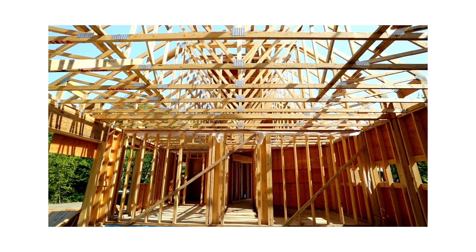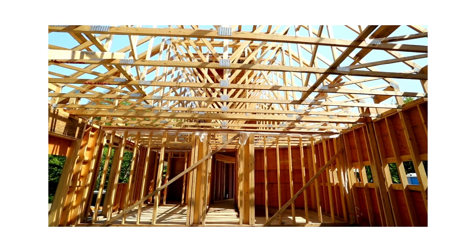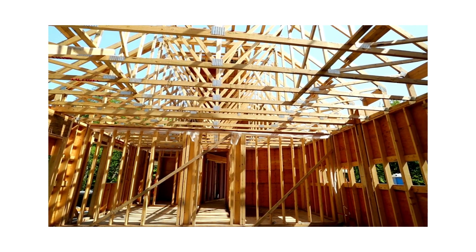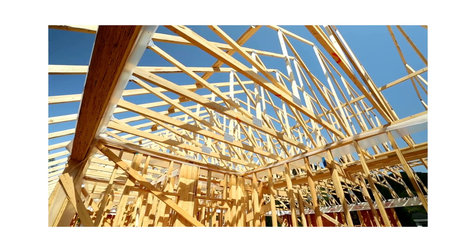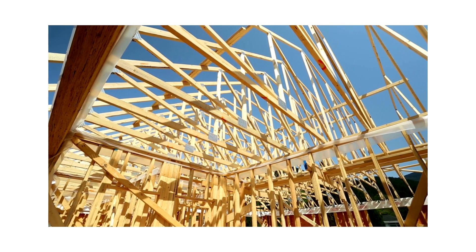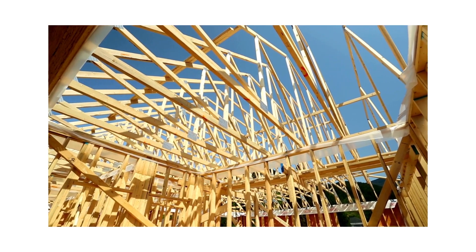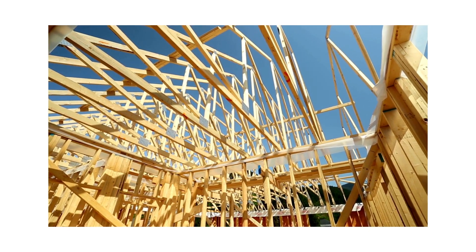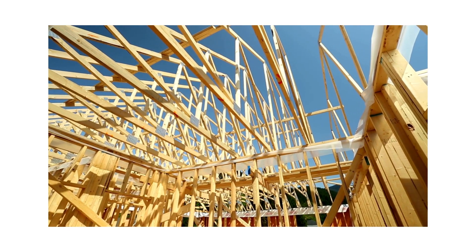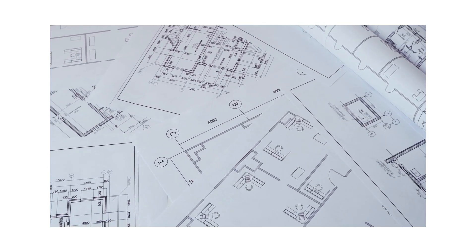Why do houses look small when being built? You finally pulled the trigger and are getting your dream house built, and now you are wondering, like most folks do, why does my house look so tiny when it's being built? You visit the construction site, see the bare-bones frame of your future home, and think: wait a minute, did we miscalculate? The rooms look puny, the ceiling seems low, and the whole thing is not as impressive as you imagined. You've spent so many nights going over blueprints and picking out the perfect design ideas.